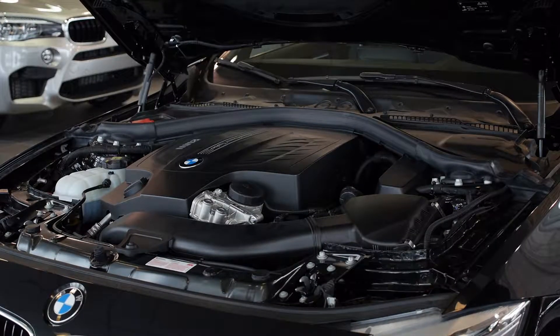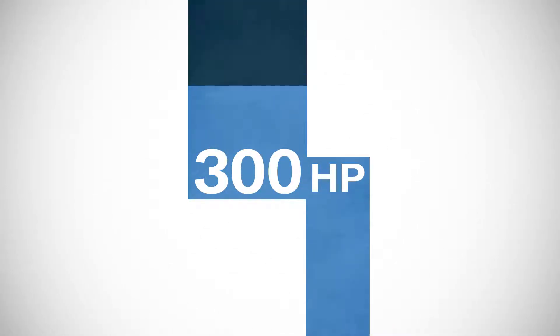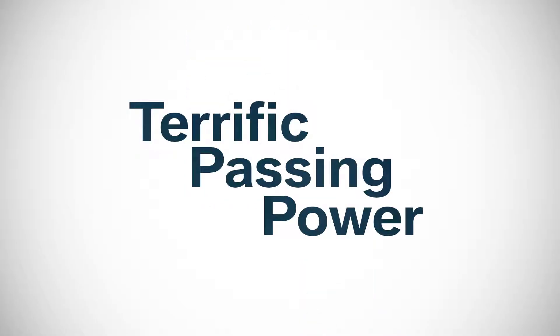Under the hood we've got an inline six-cylinder twin power turbo engine that puts out 300 horsepower and 300 foot-pounds of torque for terrific passing power.